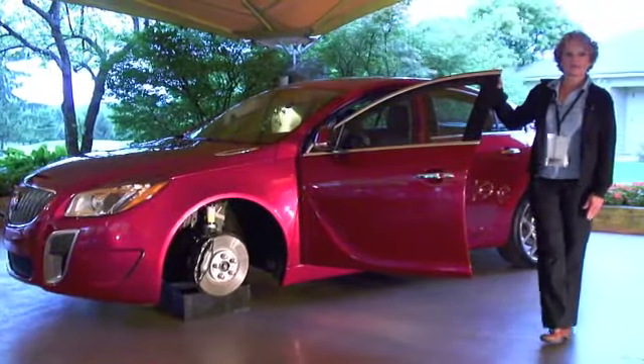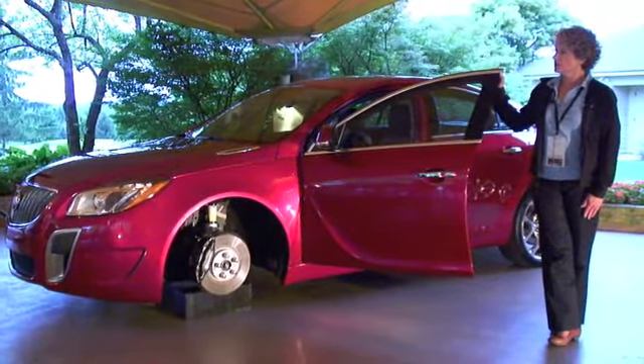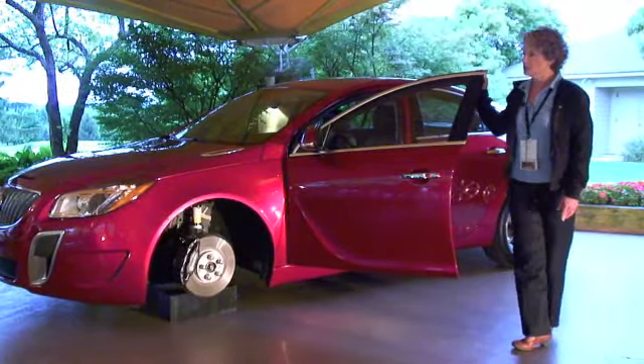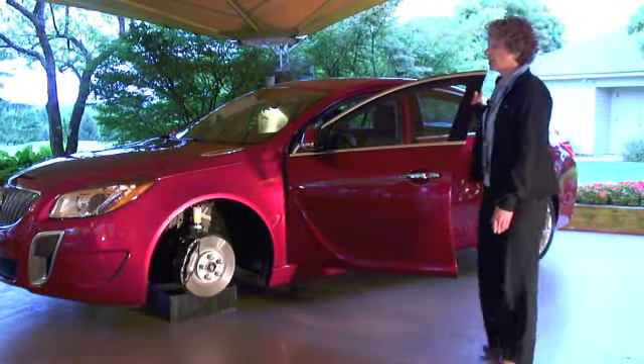And with that, I think everyone's probably ready to try and collect experience driving the car. Pete is going to be talking us through our ride route for today. Thank you.